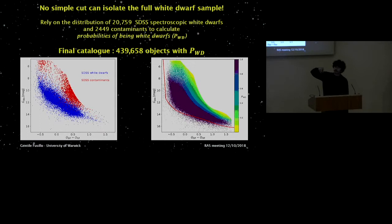This brought the sample down to a final size of 439,658 objects. But we still didn't know which ones were white dwarfs. So we cross-matched all of these objects with the Sloan Digital Sky Survey, retrieved spectra for all of them, inspected and classified them as white dwarfs or non-white dwarfs. We found 20,759 white dwarfs and just under 2,500 other objects — contaminants.